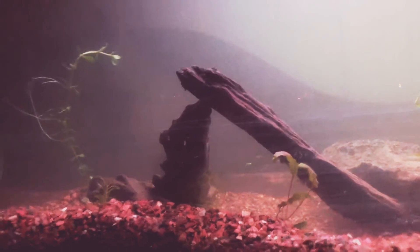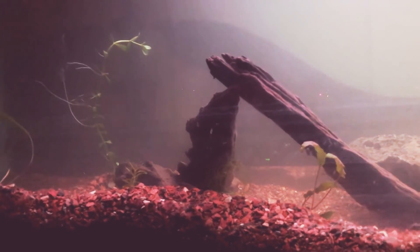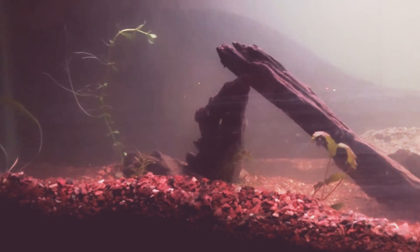I have to go back and get both of my Siamese algae eaters. I think one of them is a Siamese algae eater and the other one's a flying fox, because they look similar but they're not 100% the same.